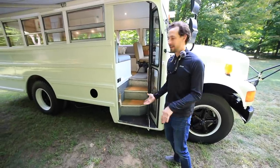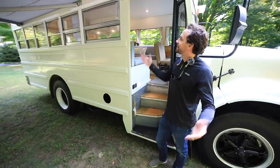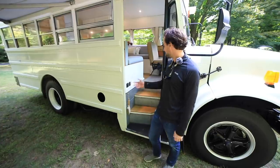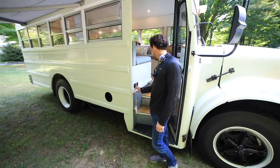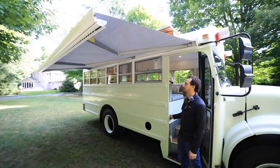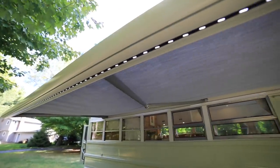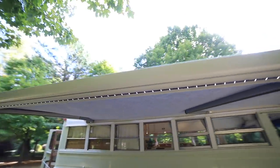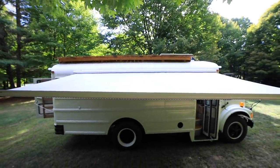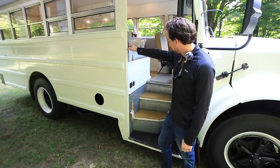Here's the entryway staircase. Right here you'll see our switches for our awning — we installed this awning from Carefree of Colorado, it's fully electric with the push of a button. We can turn this thing on and retract and extend our awning. We also have a little step light that's controlled right here.